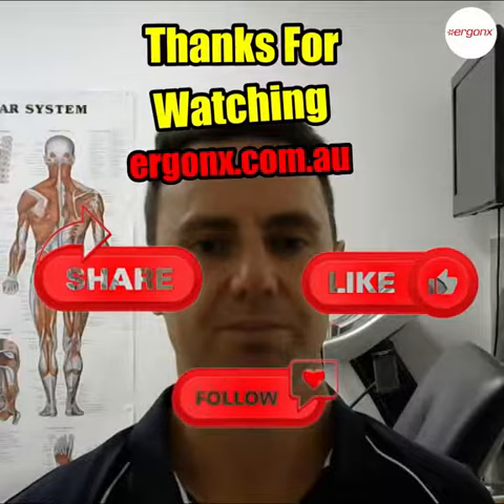I hope this has helped, and if you have any problems with flat feet, please comment below and we'll be able to help you. Thanks.